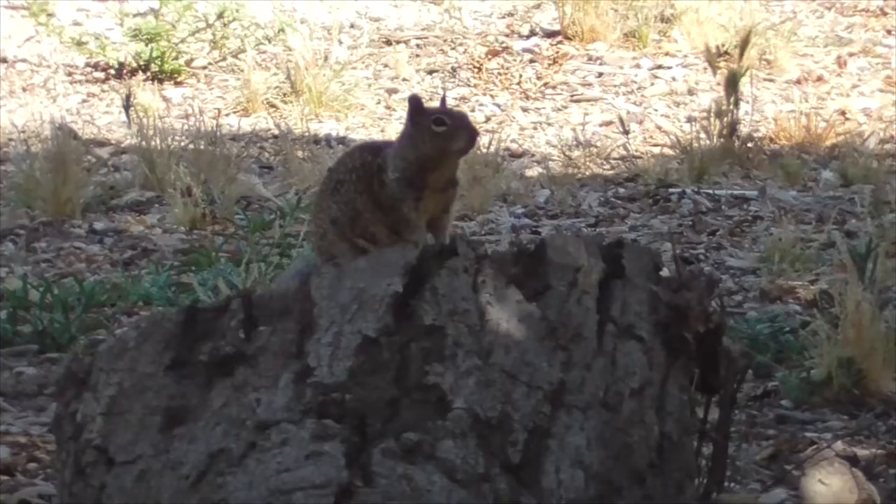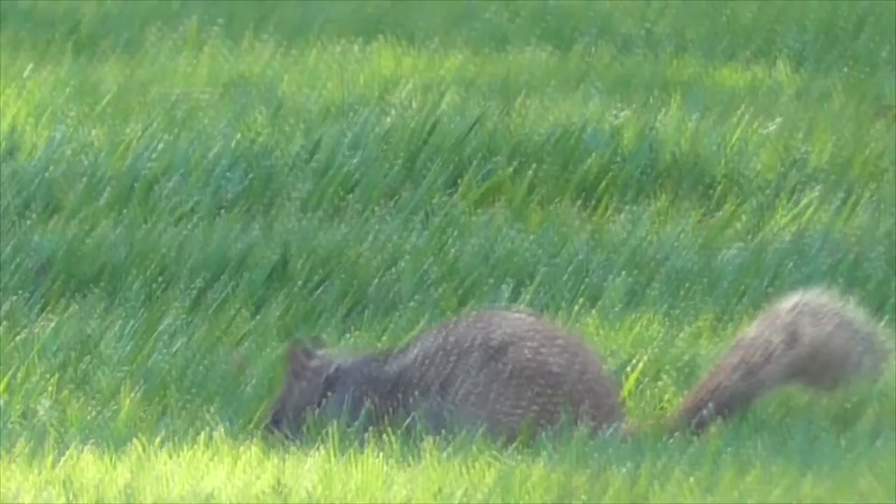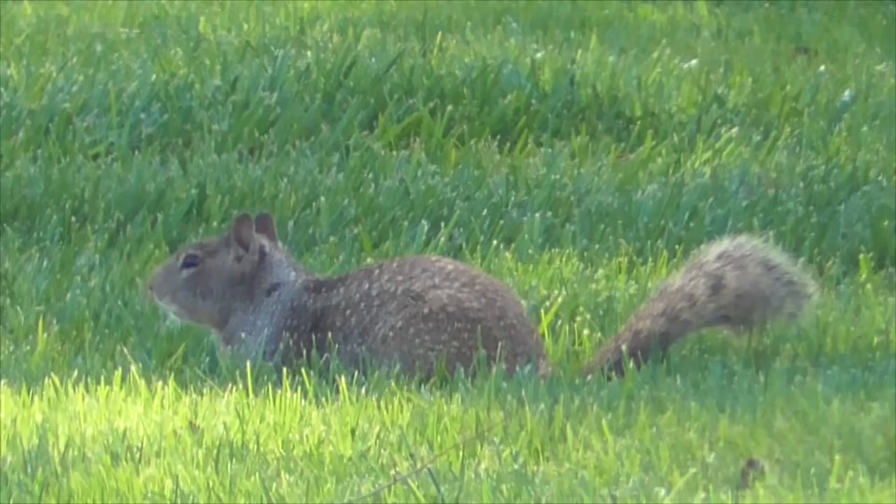What do they eat? Ground squirrels eat nuts, seeds, and corn. They have a preference for California black walnuts, grass seeds, and poppies. They also eat fruit, especially gooseberries and prickly pear cacti. But they also eat insects and fungi.